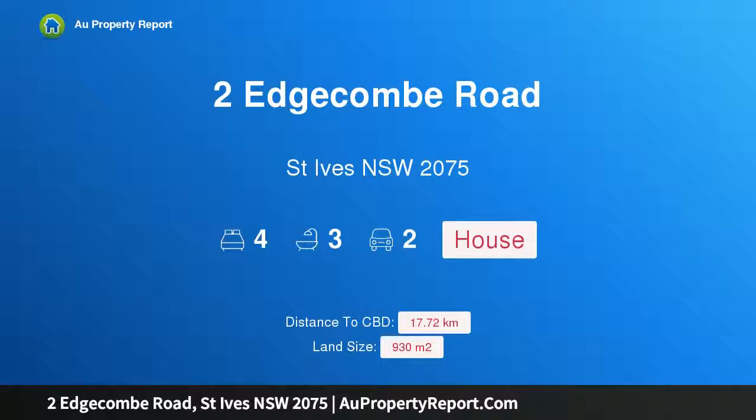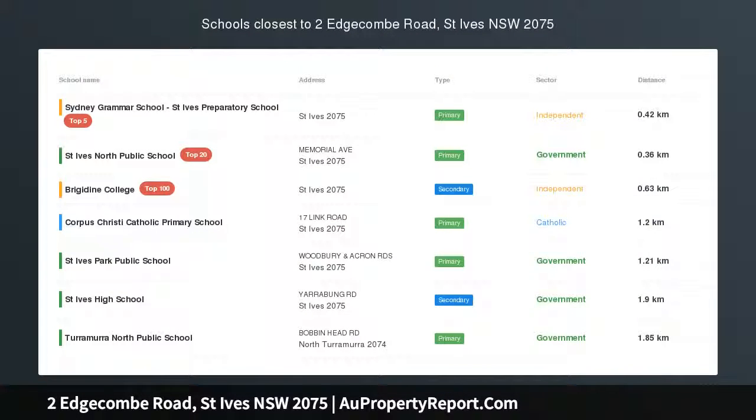Hi, I am glad to introduce Property 2 Edgecombe Road, St Ives New South Wales 2075 — an Effortless Family Home in a cul-de-sac location.